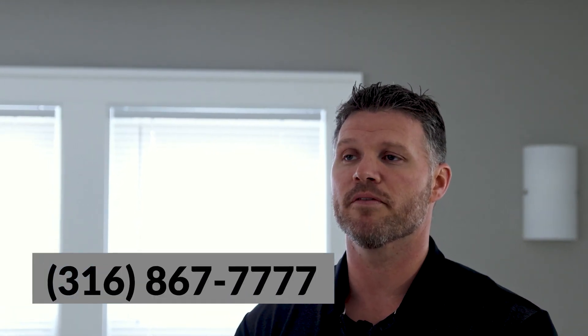This house went from one of the worst houses on the block to now one of the best in the neighborhood. We're extremely proud to transform these homes in the Wichita area. If you know somebody that has a house that was like this, give us a call. We'll come out and work with them and give them the best possible solution for their situation.